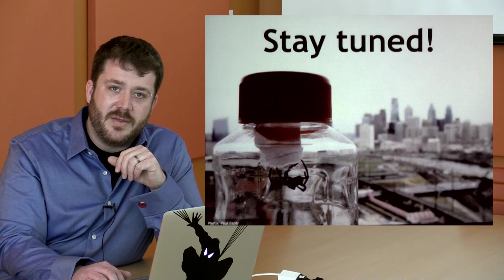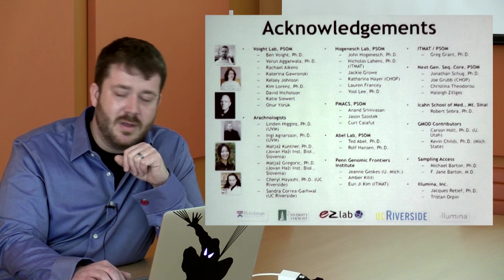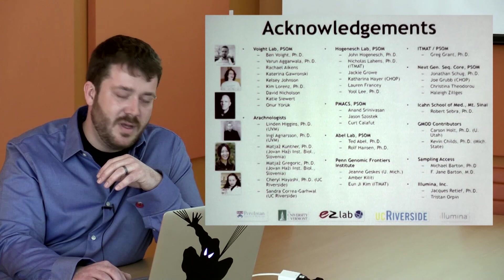Thank you for letting me talk to you about this today. I have many thanks to give to wonderful collaborators — arachnologists, bioinformaticians, cluster computing experts, wet lab bench experts, and folks who have been very patient with me talking about spiders for all these years. Thank you.